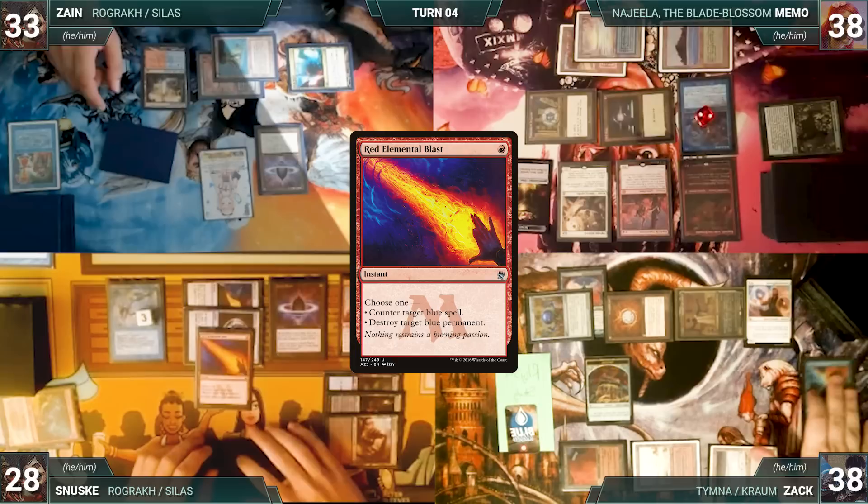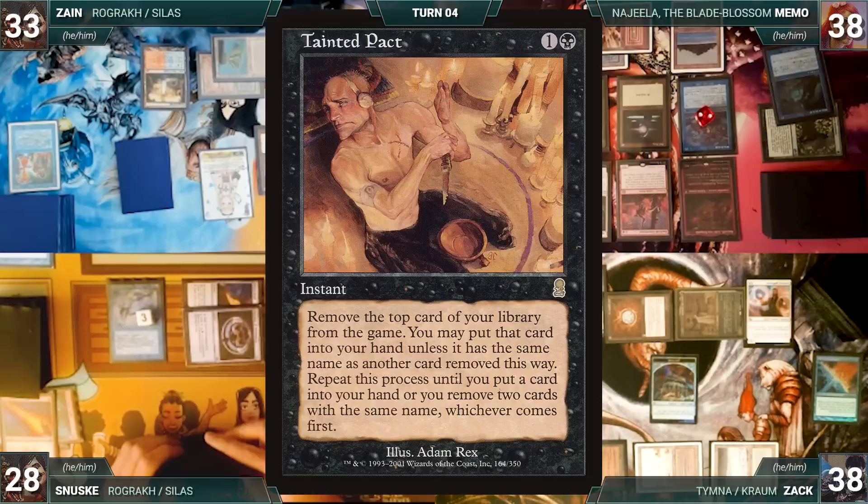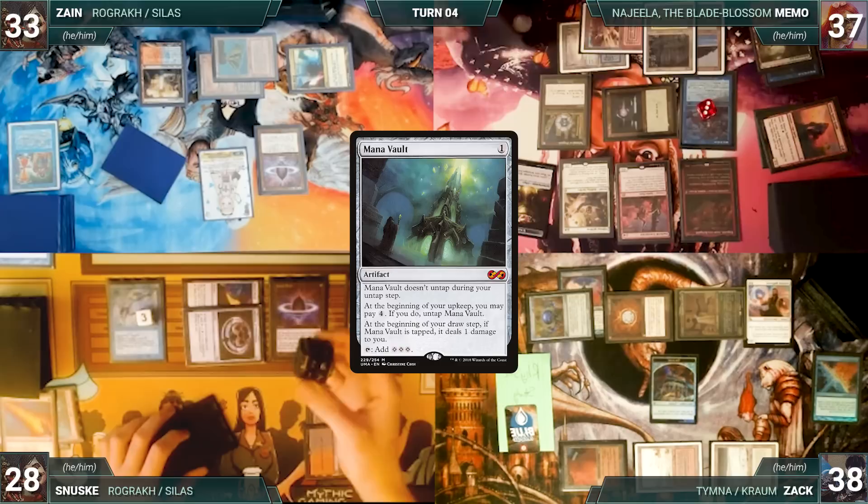During Memo's upkeep, his Remora triggers. In response, he casts Mystical Tutor — Sanuski's Remora triggers and he draws. Tutor resolves and Memo fetches a Tainted Pact onto the top of his library. He exiles Simian Spirit Guide from his hand to help pay for Remora, draws, and plays a Bloodstained Mire for turn. He cracks it, pays a life, and fetches up a Bayou.